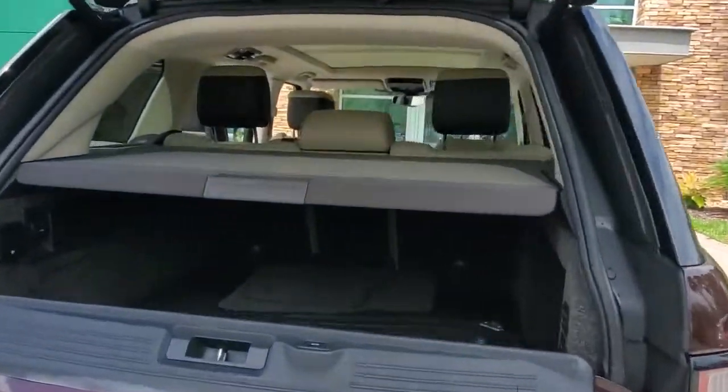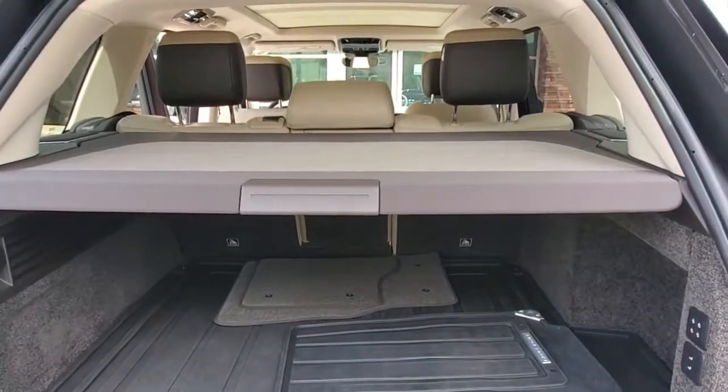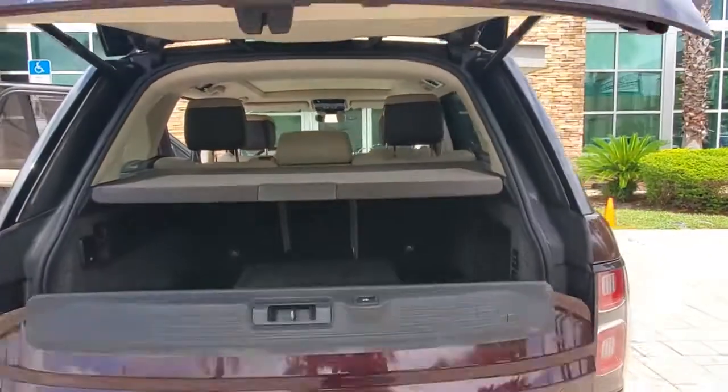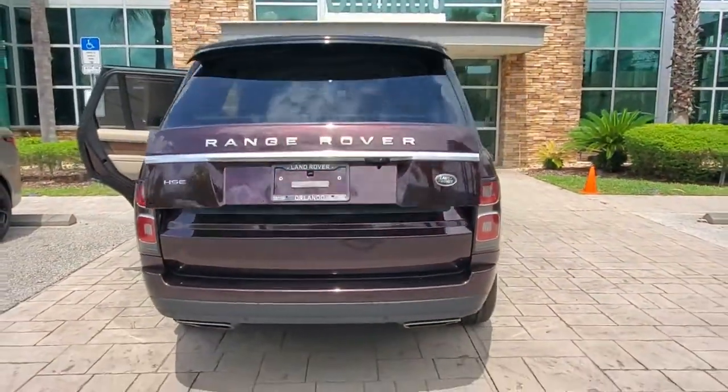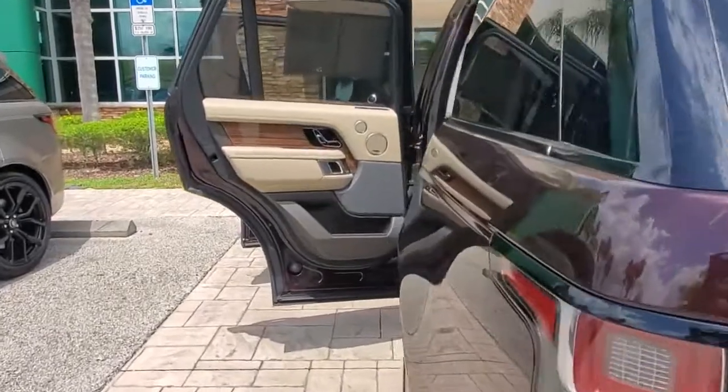The following are some of this vehicle's highlighted options: panoramic sun/moonroof, keyless entry, navigation system, four-wheel drive, power liftgate, woodgrain interior trim, keyless start, heated rear seat, and active suspension.